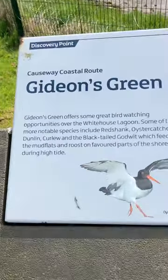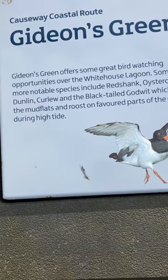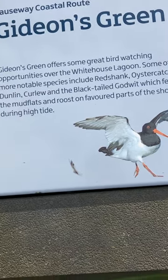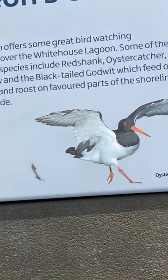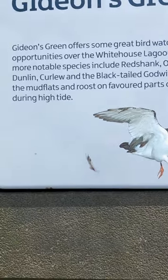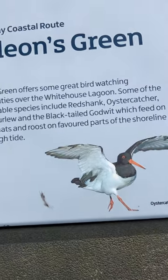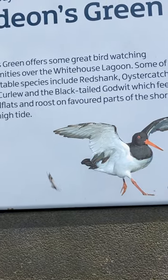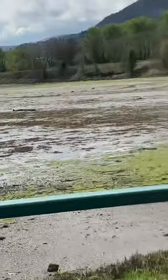So this is the Causeway Coastal Route — Gideon's Green. The billboard reads: 'Gideon's Green offers some great birdwatching opportunities over the White House Lagoon. Some of the more notable species include redshank, oystercatcher, dunlin, curlew, and the black-tailed godwit, which feed on the mudflats and roost on favorite parts of the shoreline during high tide.' And you can certainly see the mudflats today.